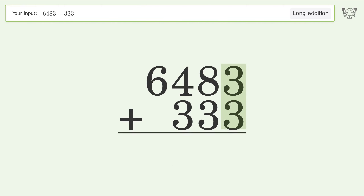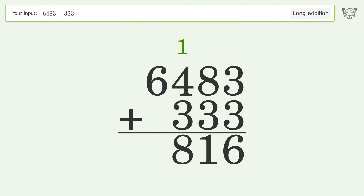3 plus 3 equals 6. 8 plus 3 equals 11; carry 1 to the hundreds place. 1 plus 4 plus 3 equals 8. Write 6 in the thousands place, and so the final result is 6816.